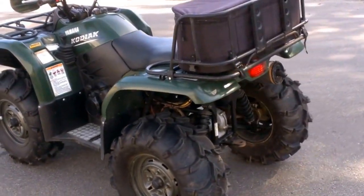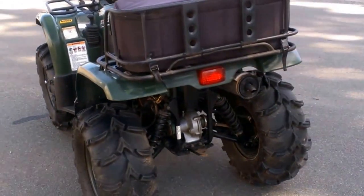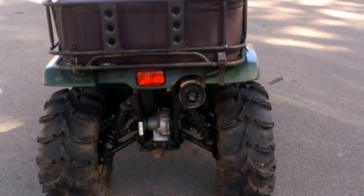Just serviced at a Yamaha dealership — all the fluids are changed. This one is ready to go for only $44.99.